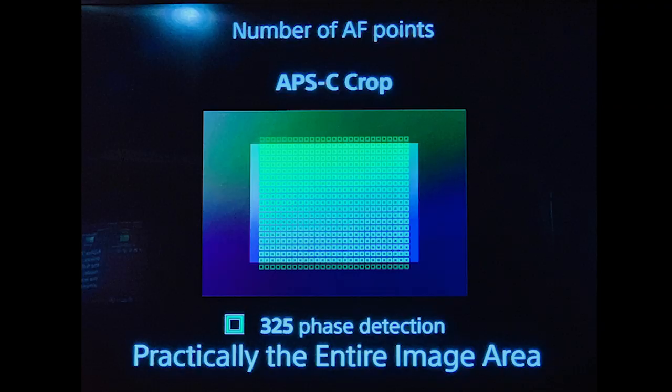It has 567 face detection autofocus points, which is a little more than the A7R III. In crop sensor mode, you'll be able to use almost the entire frame with 26 megapixels. It also has the A9 tracking capability for shooting birds, wildlife, and sports — and then you can crop in with that 61 megapixels.